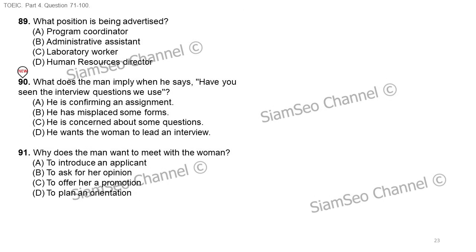Questions 89 through 91 refer to the following telephone message. Hi, Mariko. This is Francois Duchamp calling from Human Resources. We're supposed to begin posting the laboratory assistant position this Friday, but I don't know — have you seen the interview questions we use? Since you supervise the laboratory employees, I'd really be interested in your opinion of them. It would be great if you have some time today to talk about this. I'm about to go to an early lunch, but I'll be at my desk until five o'clock this afternoon. Thanks. Number 89: what position is being advertised? Number 90: what does the man imply when he says 'have you seen the interview questions we use'? Number 91: why does the man want to meet with the woman?